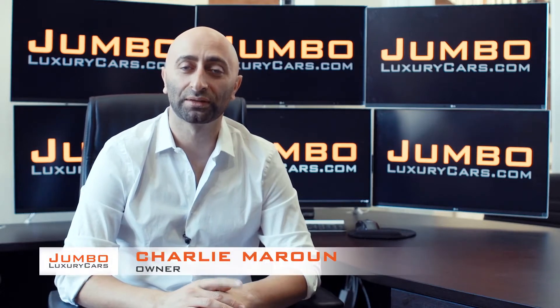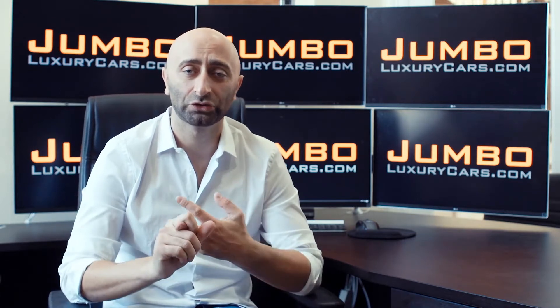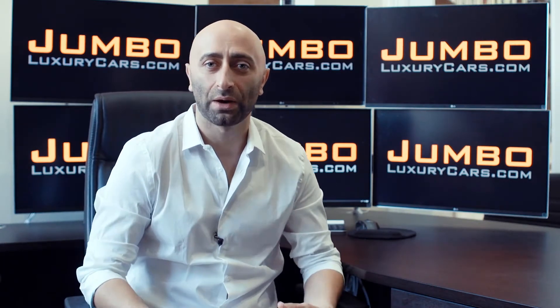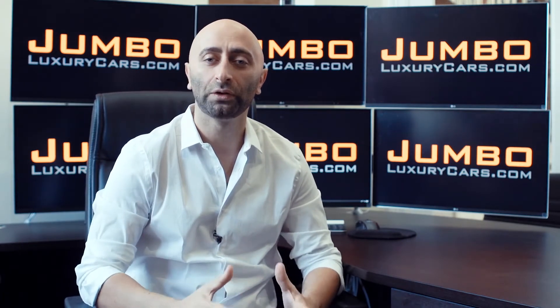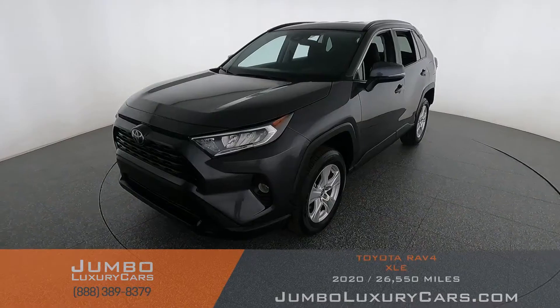Hi guys, this is Charlie, owner of Jumbo Luxury Cars. Thank you for clicking on this video. What you're about to see is a full, unbiased, transparent walk-around of any wear and tear on this vehicle. We're going to show you dents, scratches, tire tread, and any dashboard lights. We do this to show transparency — video is more important than pictures. That's why we're a pioneer in our industry, providing a walk-around so you can see the car from your own couch.